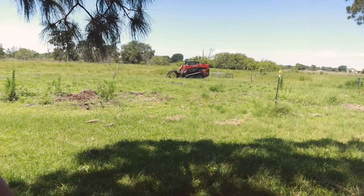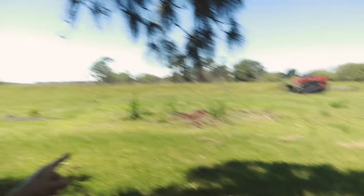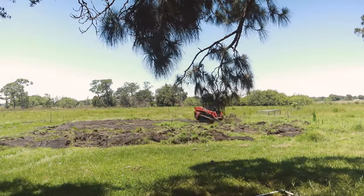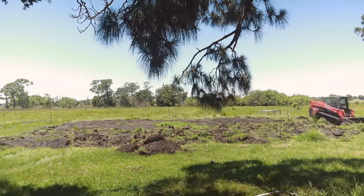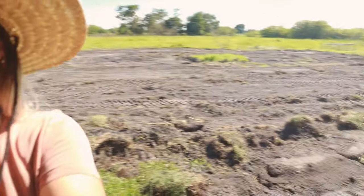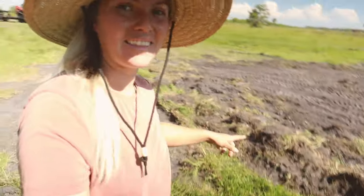Our guy got out here and he's already starting on leveling the garden area — scraping up the topsoil right now. Setting him on a time lapse. Here is the garden — got it all raised up and leveled off.